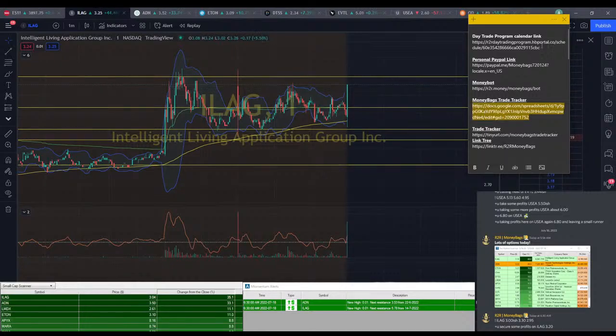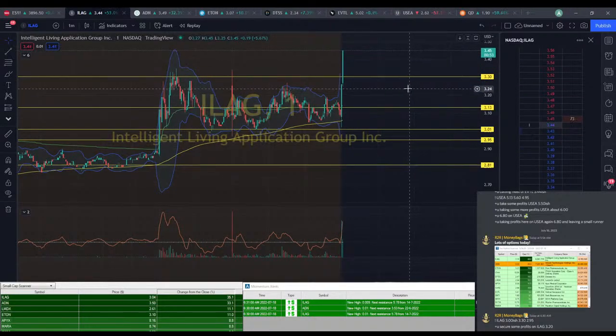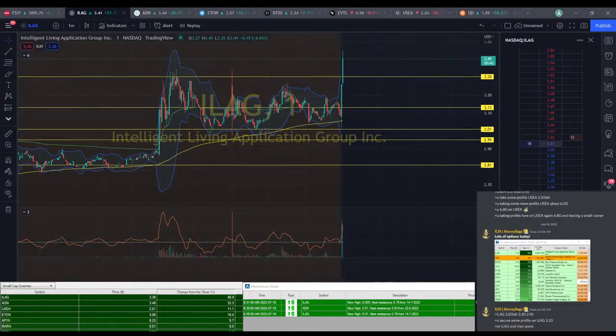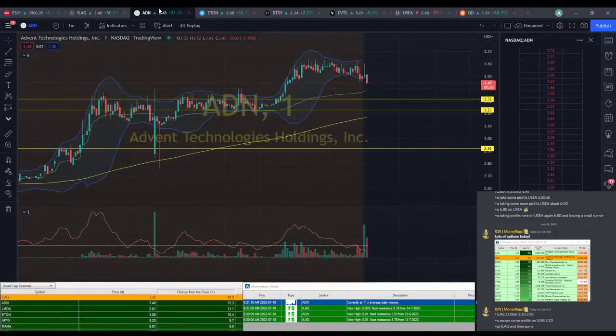I just got to go ahead and open the trade tracker. We're up at $3.40, $3.45 — that's crazy stuff right there. It wasn't too bad, we figured it out. It's ILEG; we got in about $3.03. We're up at $3.40 now, so that's where we're going to take some profits. Looking pretty good on ILEG.